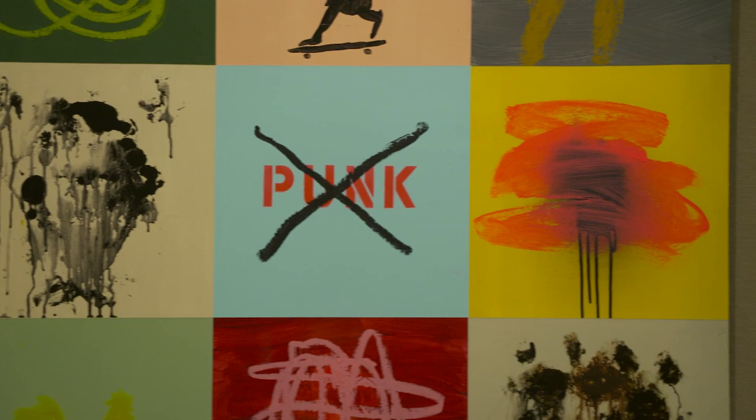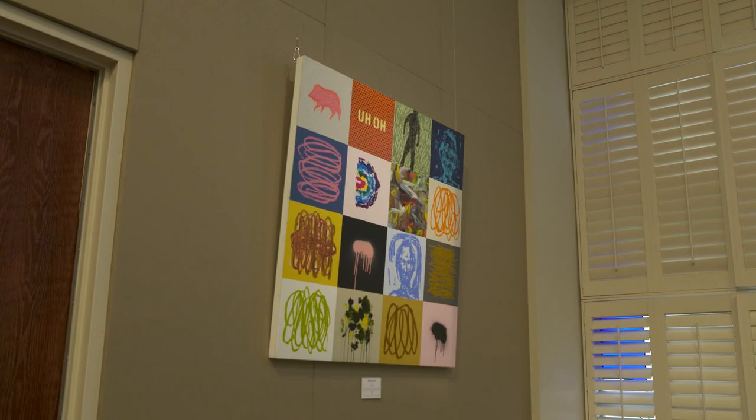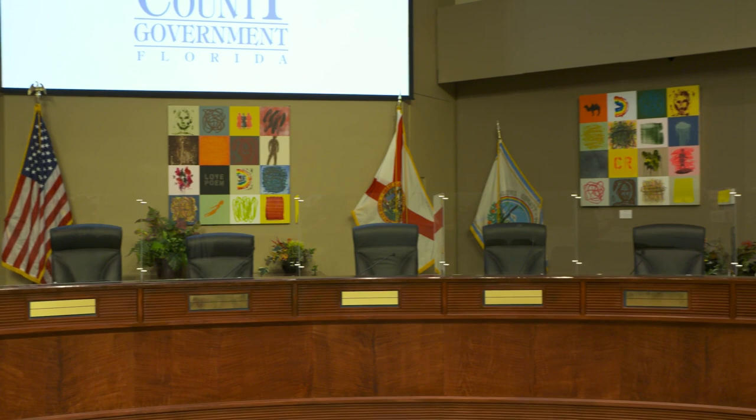I always say my work is about an intersection between absolute freedom and complete control. This work is actually a good example — the grids have a lot of control, but within those grids there's a lot of freedom. If I'm not working on painting, I'm looking at painting, studying painting, listening to artists. I have my favorites that I obsess over, buy books. It's basically a life consumed by it.